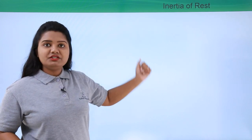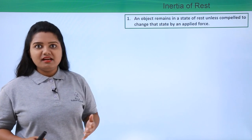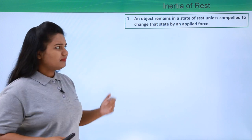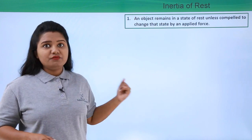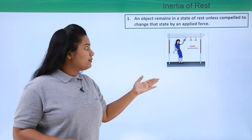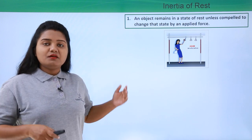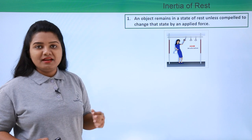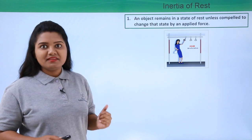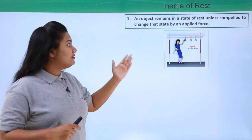First, inertia of rest is the tendency of a body to remain in the state of rest unless compelled by an externally applied force to change that state. Now it's a common experience to travel in a bus, and very often we do not get a seat so we need to stand. Suppose we are standing in a bus which is at rest, and the bus suddenly starts moving — we get a backward jerk or fall backwards.